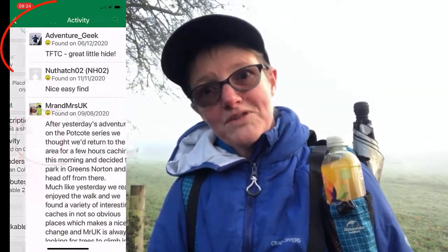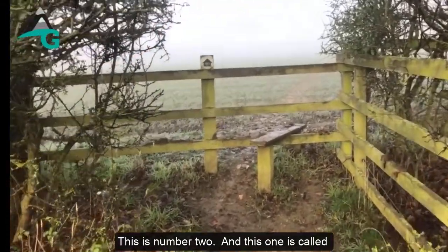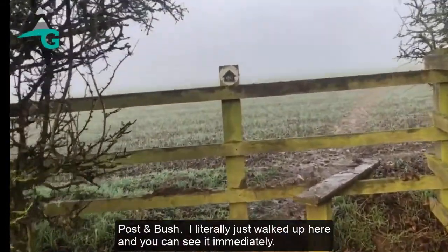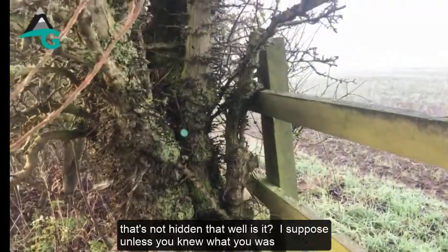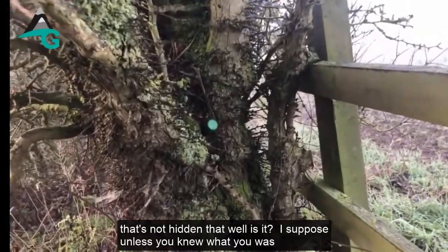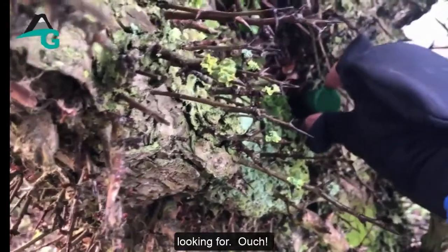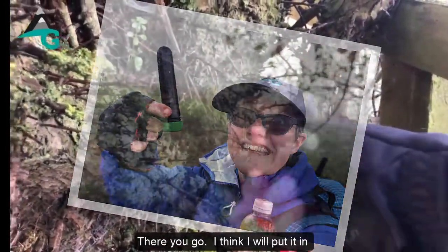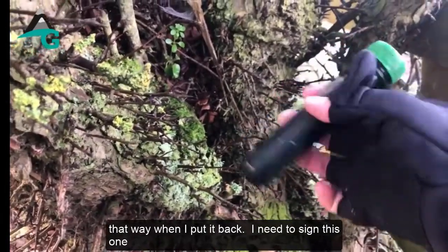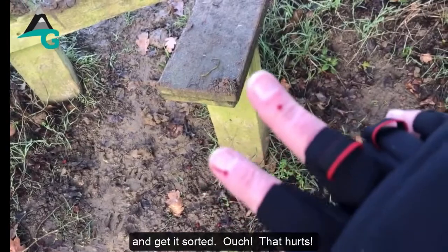On to number two — this one's called 'Post and Bush.' I literally just walked up here and you can see it immediately; it's not hidden that well. But I suppose unless you knew what you were looking for, you'd walk straight past. I need to sign this one and get it sorted — then put it back.